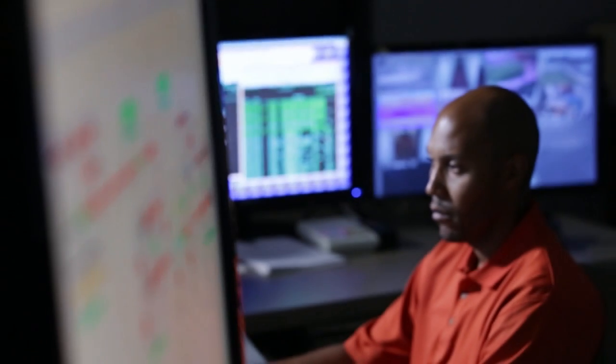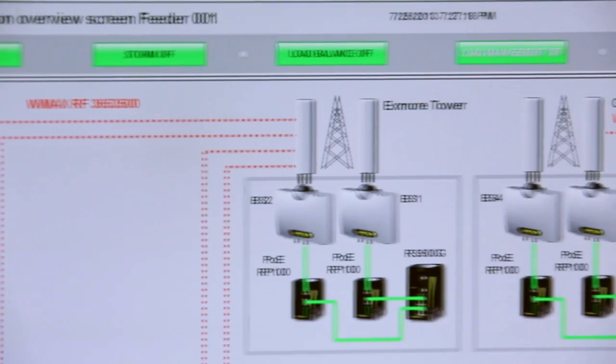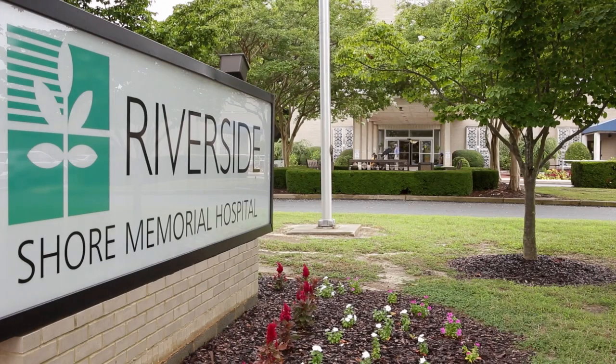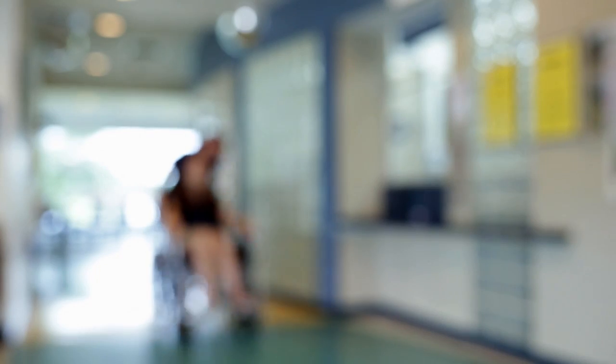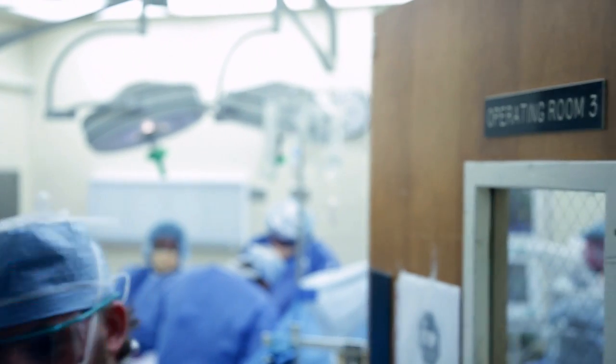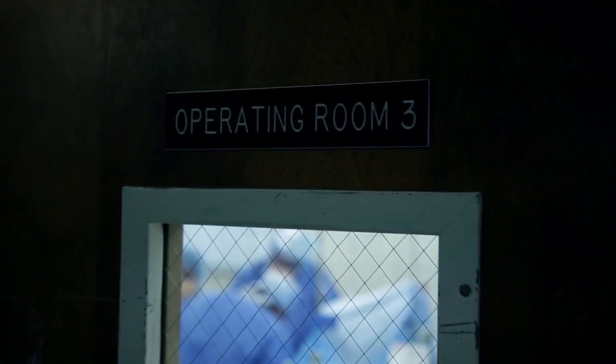We realized that if we could restore power in less than 400 milliseconds, they would not even have to start the generator. The generators only have the capacity to do your critical equipment, but you have those blips in the technology. Those blips sometimes cause us problems. We have to reset every computer. You have to reset equipment, and it can actually cause some pretty severe damage to our equipment.